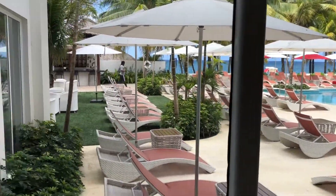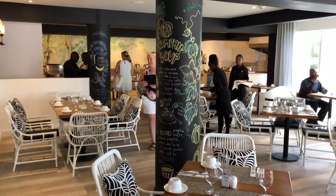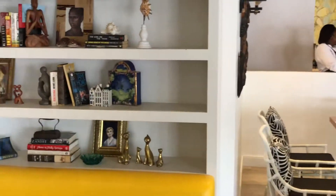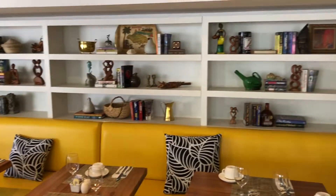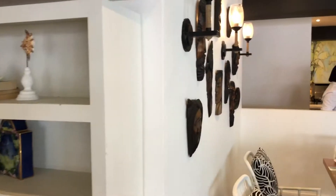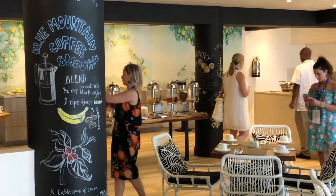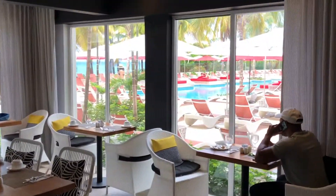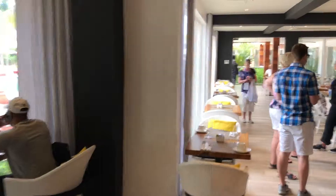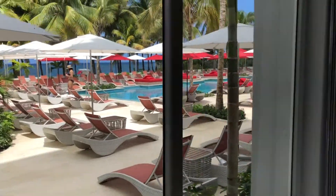We are in the buffet restaurant at the S-Hotel, which is a European plan, but breakfast is included. They try to infuse Jamaica in all of the furnishings, and I'll have some pictures on our Facebook page showing some of the Jamaican culture. It's a very modern, chic resort.